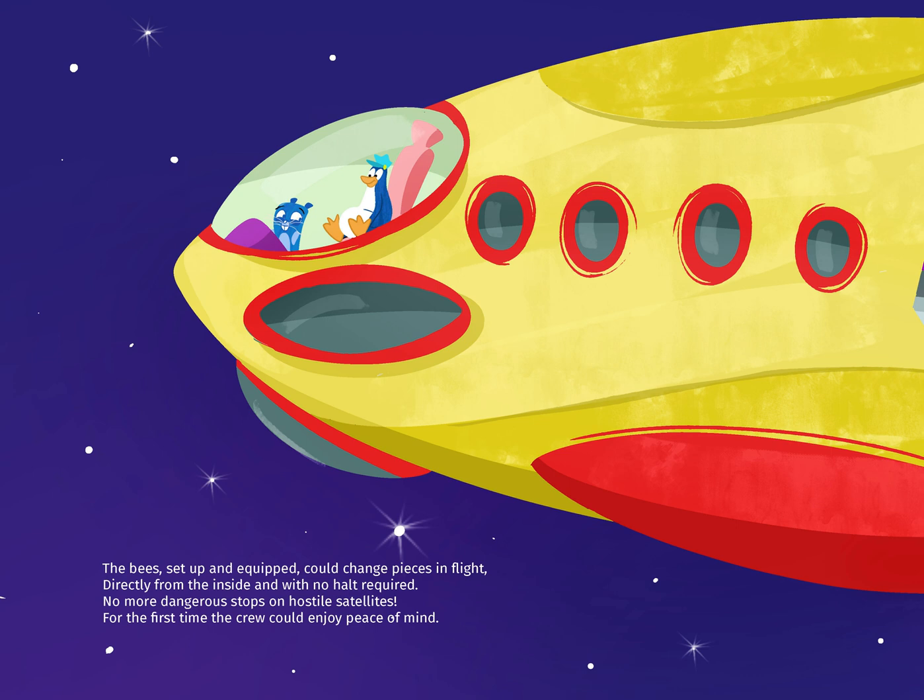The bees, set up and equipped, could change pieces in flight directly from the inside with no halt required. No more dangerous stops on hostile satellites. For the first time, the crew could enjoy peace of mind.